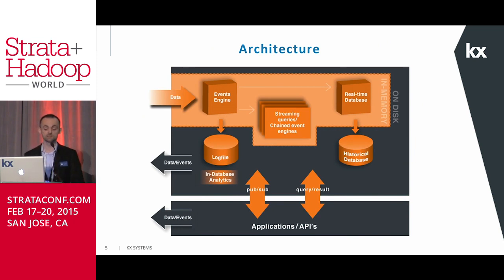Many of these database systems built on KX technology handle billions and also trillions of real-time rows. The high-level architecture diagram you see here is a typical KDB+ setup. On the left-hand side you see an arrow showing the data coming in — this could be data from a smart meter device, from a market data feed handler, or from an oil well.